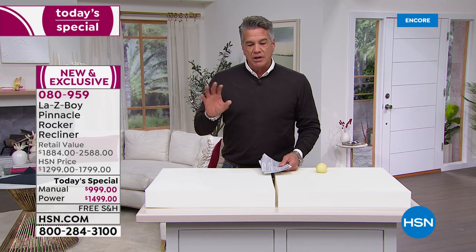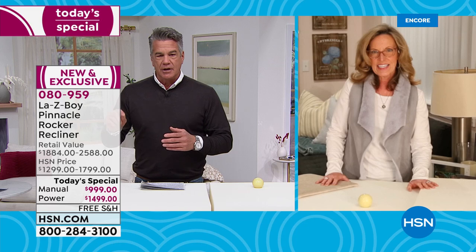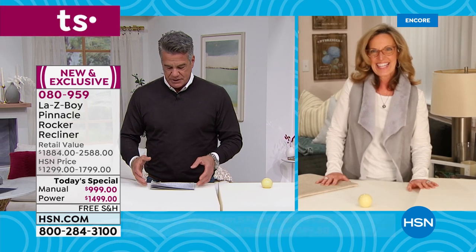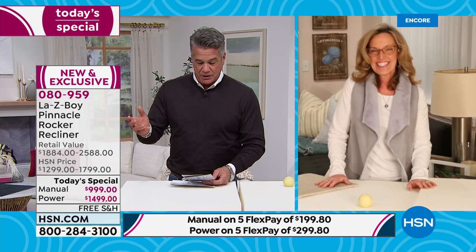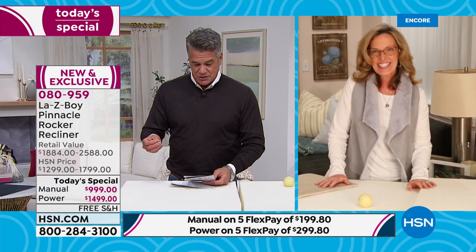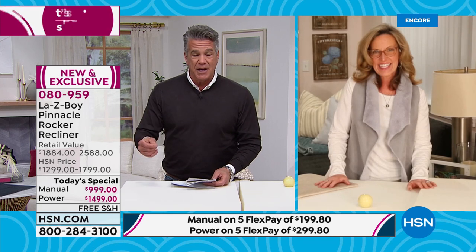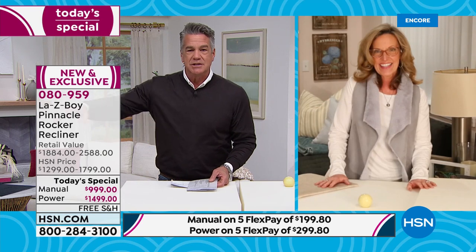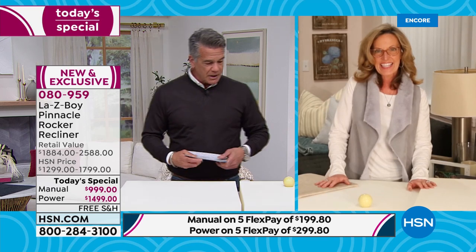Before going on air I looked up La-Z-Boy and found an article titled 'Is La-Z-Boy Worth It?' — it said yes: iconic brand, almost 100 years old, best quality materials, patented features, best technology. And the reason you're getting it here is we have the best price, flex pay available, and if you use your HSN credit card today you get $40 off. Not all chairs are created equally — and not all memory foams are created equally.